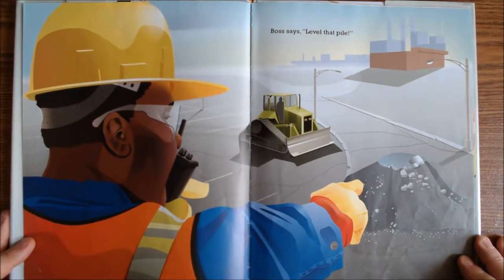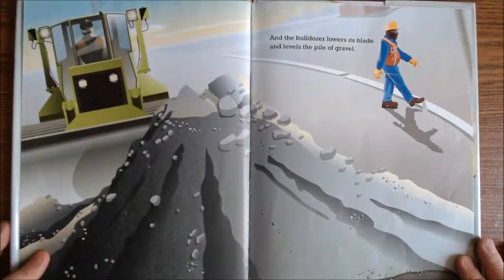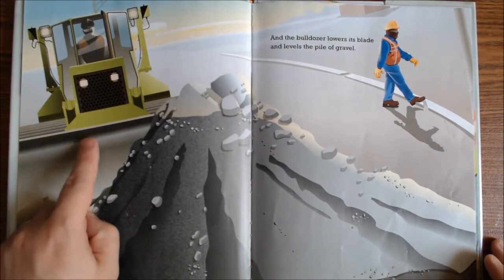Boss says, level that pile. And the bulldozer lowers its blade and levels the pile of gravel. See the bulldozer? There it is.